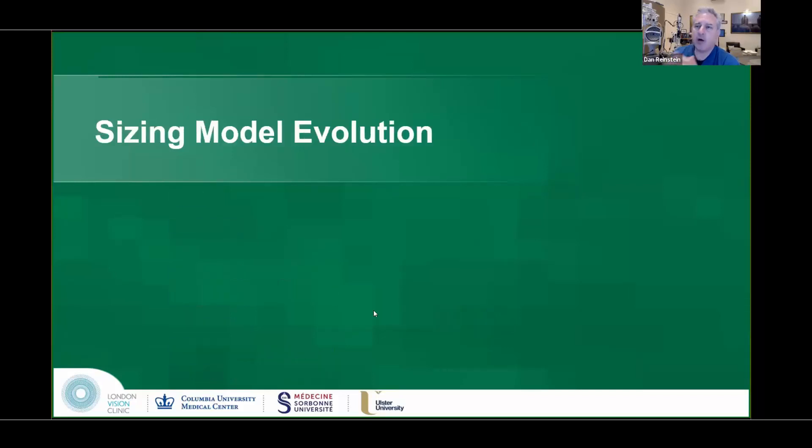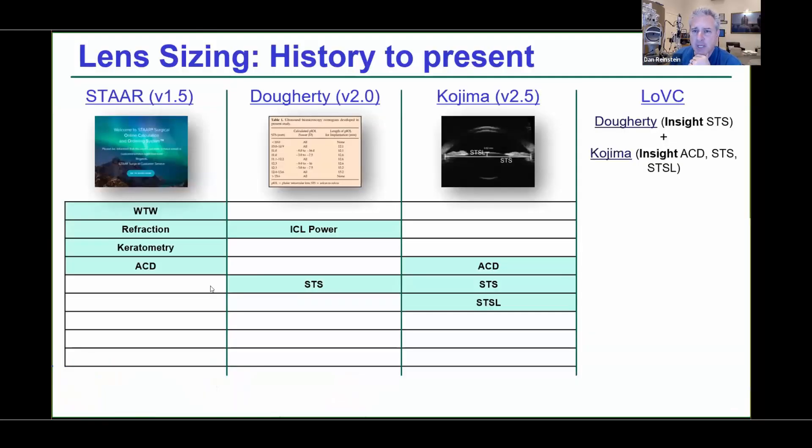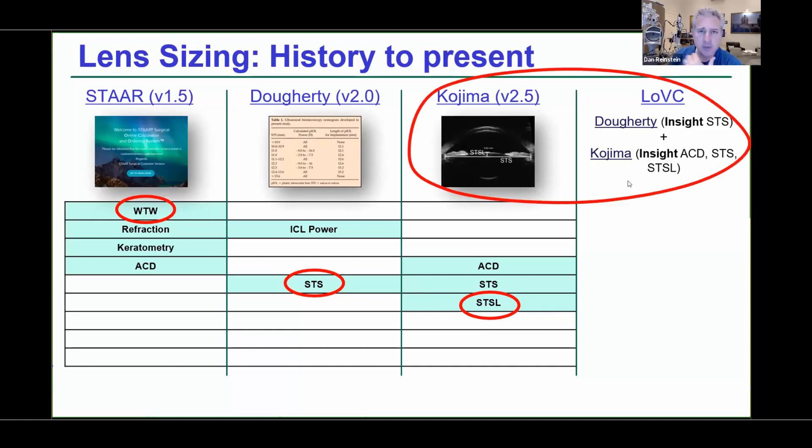The evolution of how sizing has changed over the years is what this topic is about. White-to-white was the mainstay — it still is for the vast majority of surgeons sizing ICLs using the OCOS website from STAAR. Doherty started a whole movement together with Carlo Lovisolo, who actually initiated the idea of sulcus-to-sulcus measurements.